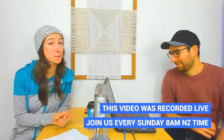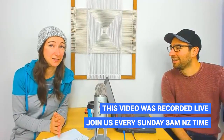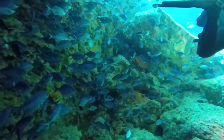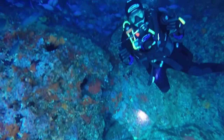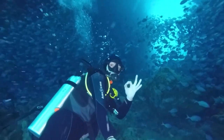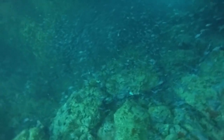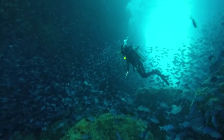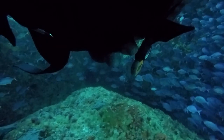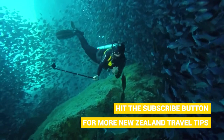One of the top spots for scuba diving in New Zealand has to be Poor Knights Islands. This is just off the coast of Tutukaka on the North Island — the biggest city closest to there would be Whangarei. There are dive shops in Tutukaka which can take you by boat to the Poor Knights Islands, which is a marine reserve. The whole area is really thriving with lots of wildlife and fish.